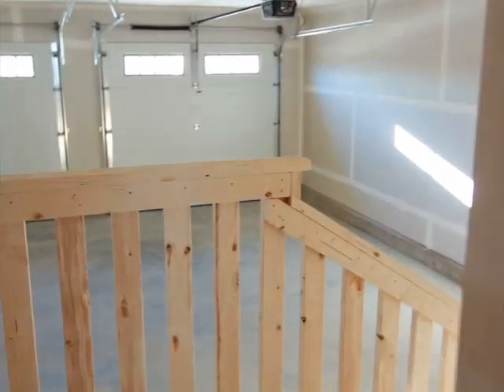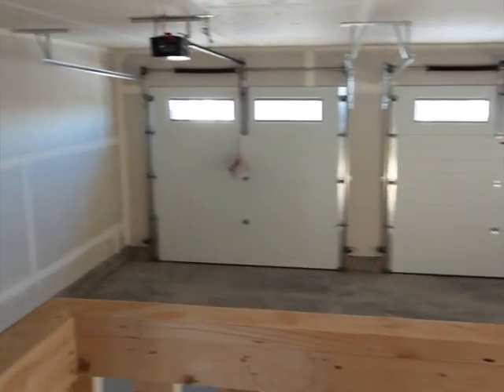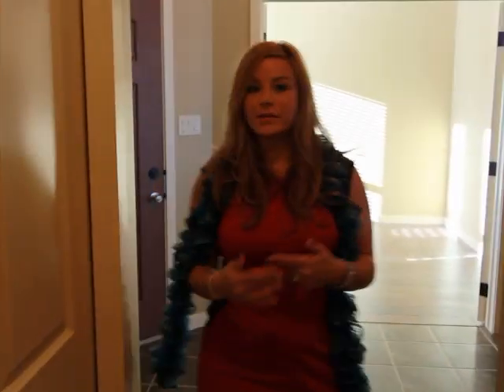Eight-foot garage doors, plenty of room for two vehicles. And we walk right back to the front entranceway — lots of storage here for all your coats and shoes.